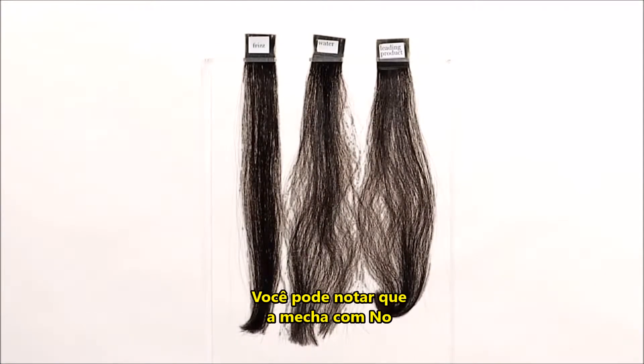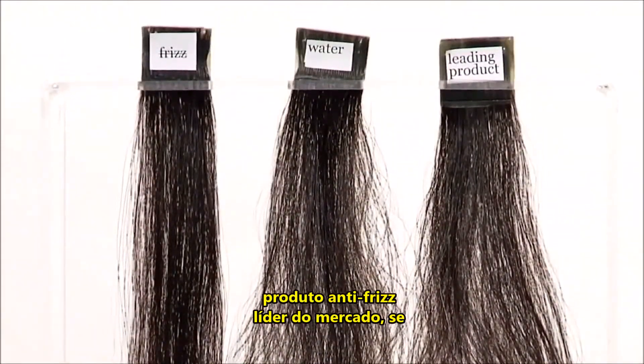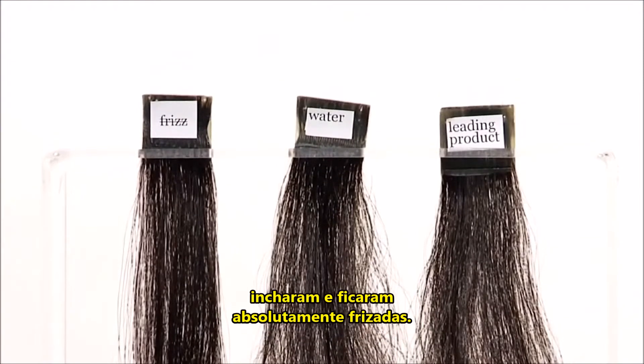You can tell that the no frizz tress still hasn't budged in light of all of the humidity. And the other two strands — the ones treated with water and the other anti-frizz product — you can tell they've just swelled and absolutely frizzed.